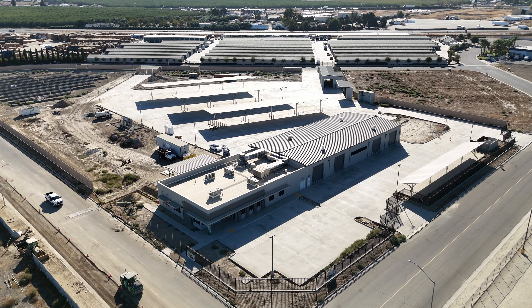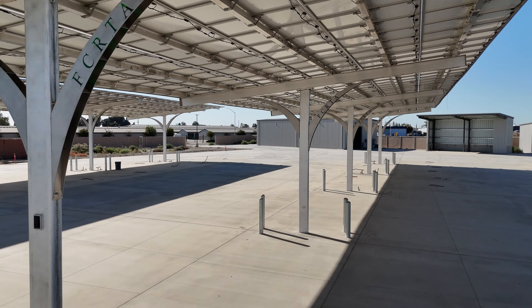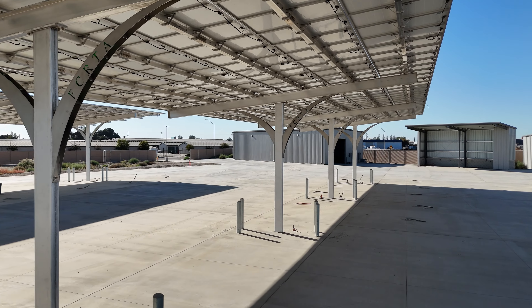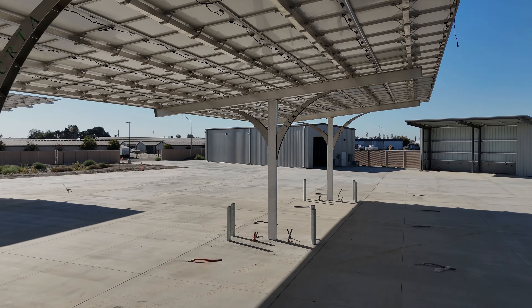At the heart of this newly constructed facility is a 1.3 megawatt DC solar system designed to power the future of electric transit. This advanced solar array features a cantilever solar carport, three cantilever solar bus ports, and a ground-mounted solar farm, combining energy efficiency with smart design.